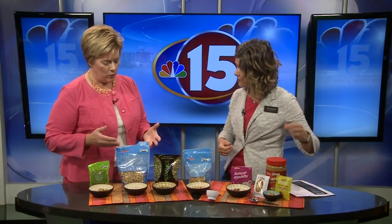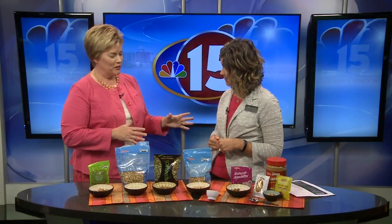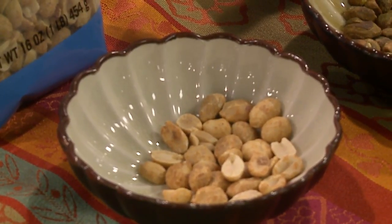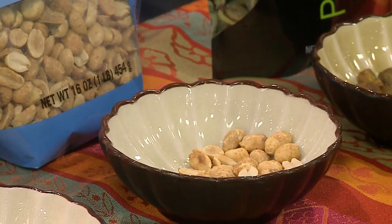So for peanuts — Dina counted all of these out for us — how many peanuts equal a serving? 22. That's not very many. That's about a handful. You pour them into your hand and that's it. Eat what's in the hand, not what falls on the table.